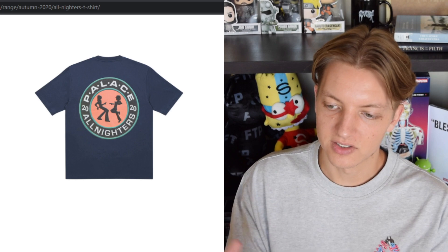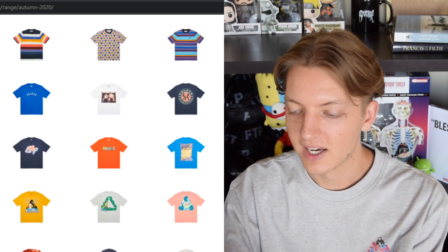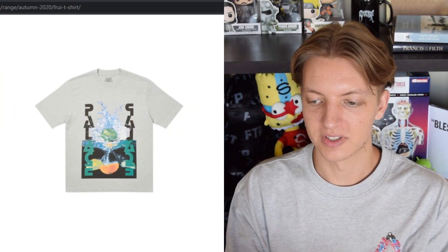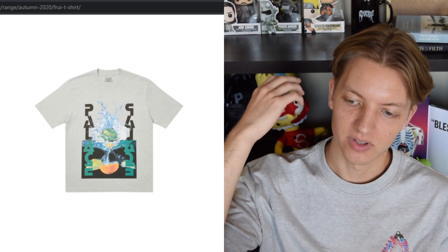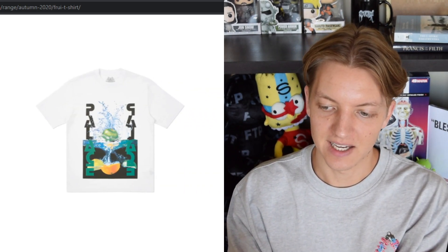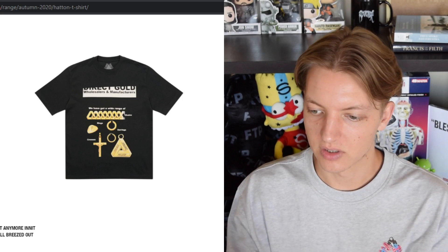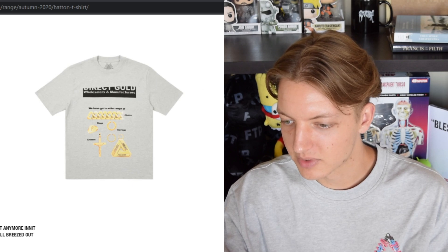We also have the Palace All-Nighters shirt, which I thought was kind of underwhelming — 'Palace All-Nighters' with some disco figures in the center. Then this is the fruit shirt using that cyclist design. I wish they would have done it different — maybe put something on the back, or just a little trifurge on the front with that big apple on the back and remove the side Palace spell-outs. I just don't like how this was executed on the T-shirt version.